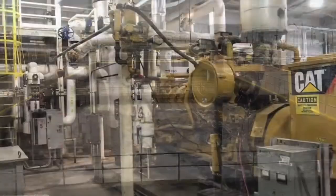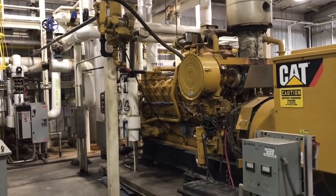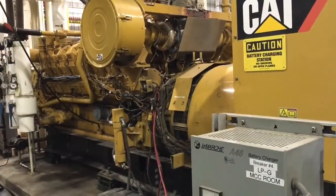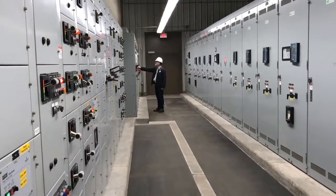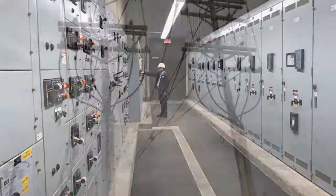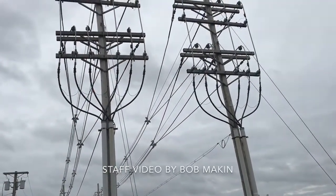The methane gas is used as a fuel at the Joint Meeting of Essex and Union Counties in the cogeneration process for electricity and heating. We produce anywhere between 2.4 and 3.2 megawatts of electricity per day to augment our already purchased electricity from the power grid.